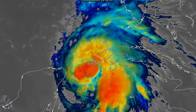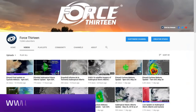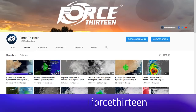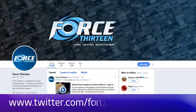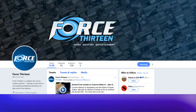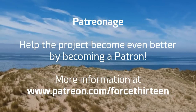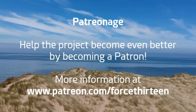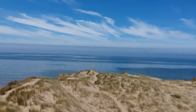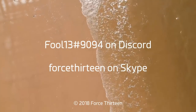More updates on this storm will be provided regularly over the next few days. You can follow Force 13's outlets: the website force13.com, our YouTube page — subscribe if you haven't already — and the Facebook page Force 13. It's at Force 13 on Twitter. You can also help the project by becoming a Patron at patreon.com/force13, and you can add Force 13 on Skype or join at extension 9094 on Discord for tropical weather chat.